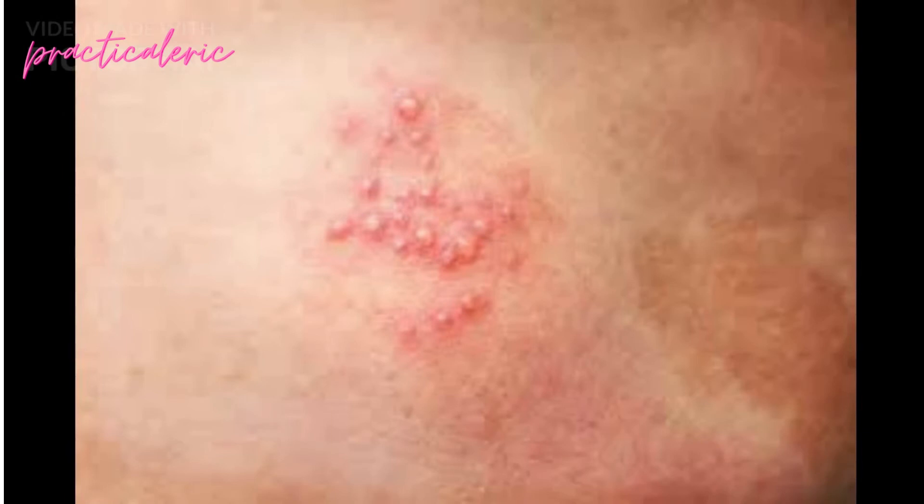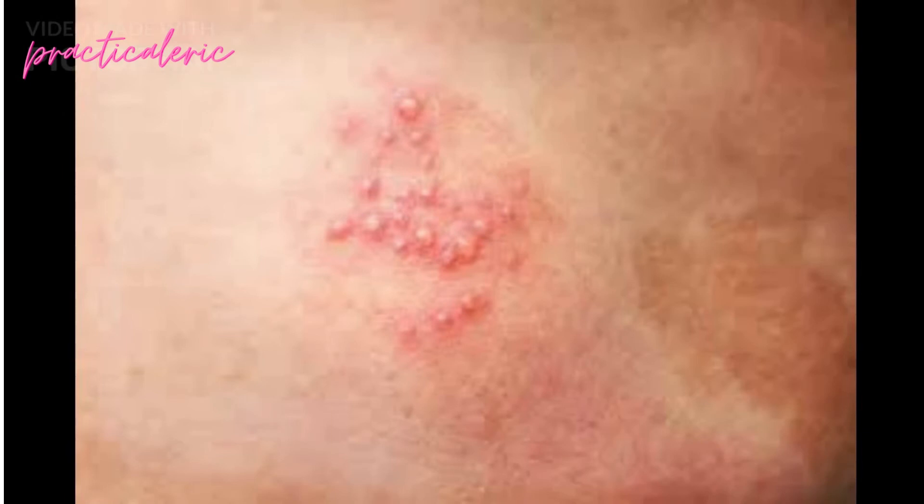According to the Mayo Clinic, other tell-tale signs of shingles rash include pain, burning, numbness or tingling. The area may be sensitive to touch with fluid-filled blisters that break open and crust over.